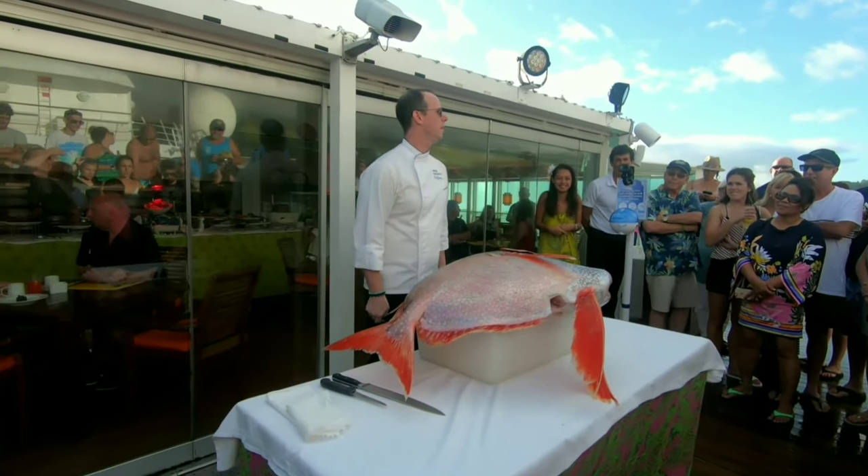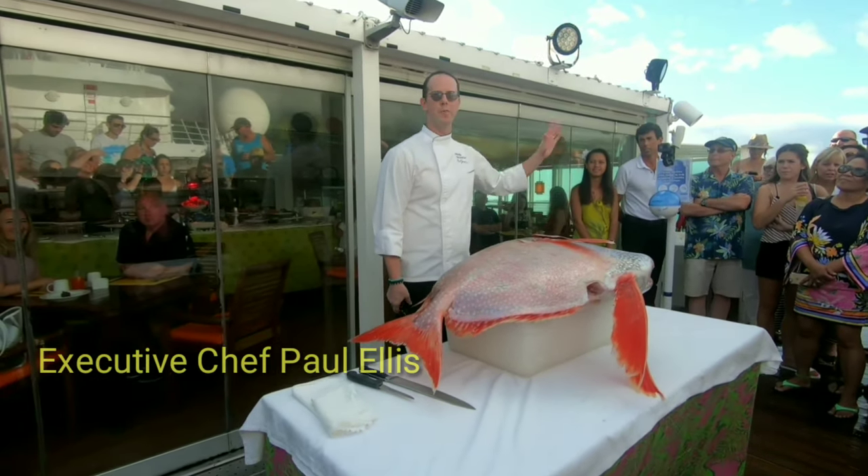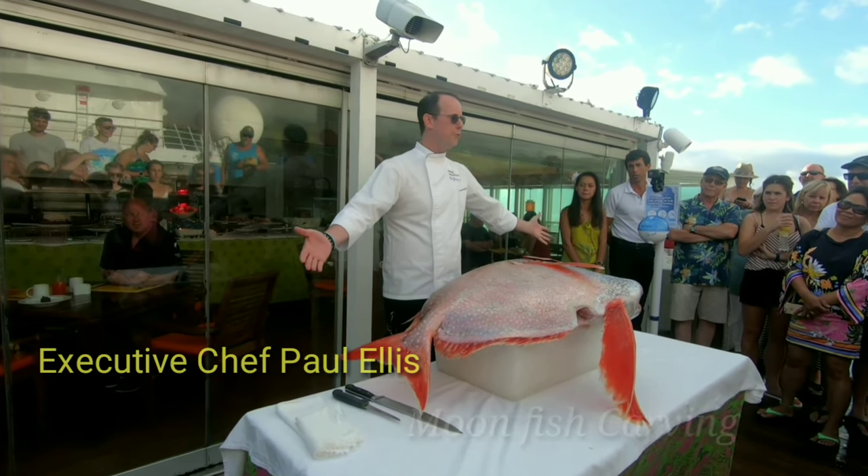Welcome to the Moonfish demo today. My name is Paul, I'm the executive chef here on board the ship. And today we have this beautiful moonfish.